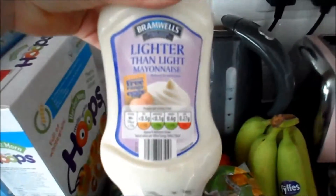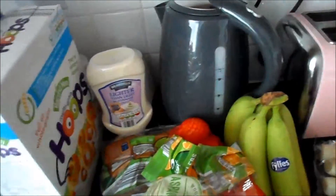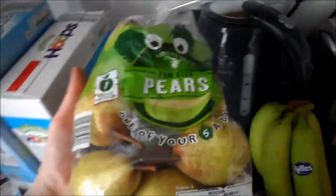Some lighter than light mayonnaise — this is half a sin for a tablespoon, I'm not 100% sure, but it's quite low. I got some easy peelers and some fun sized pears.